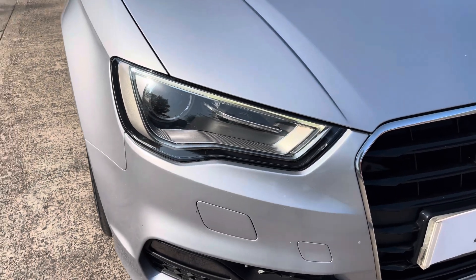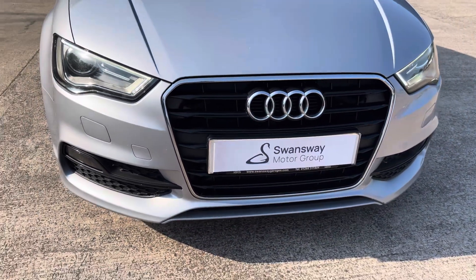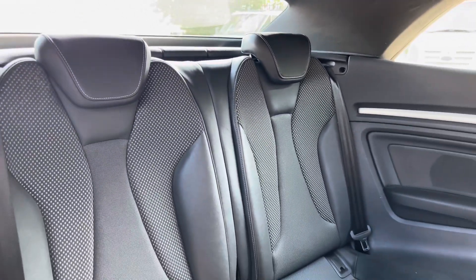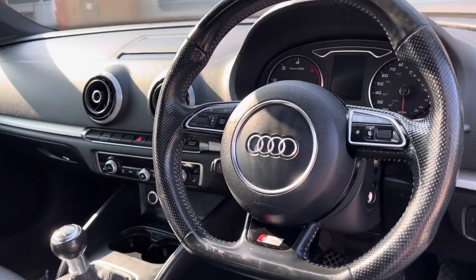At the front we have the automatically activating sharp Bi-Xenon Plus headlights, along with the vehicle's stylishly finished gloss black and chrome front grille. Into the rear of the vehicle we have the half leather half cloth seats on offer, which do come equipped with ISOFIX points should you need to use them.